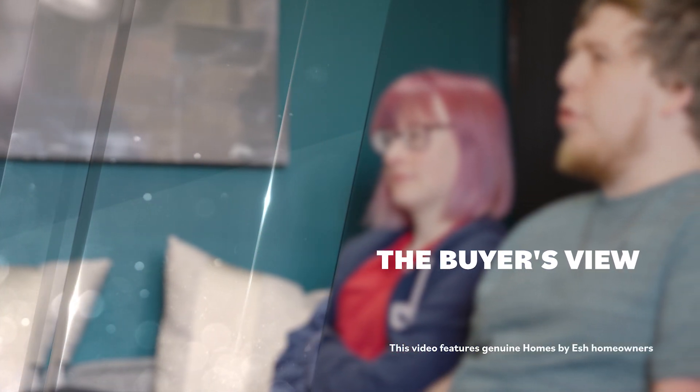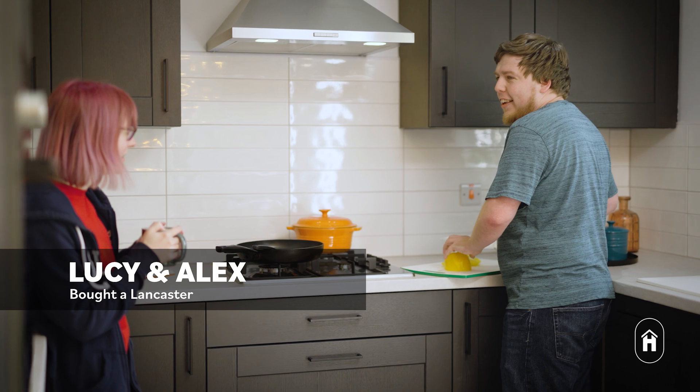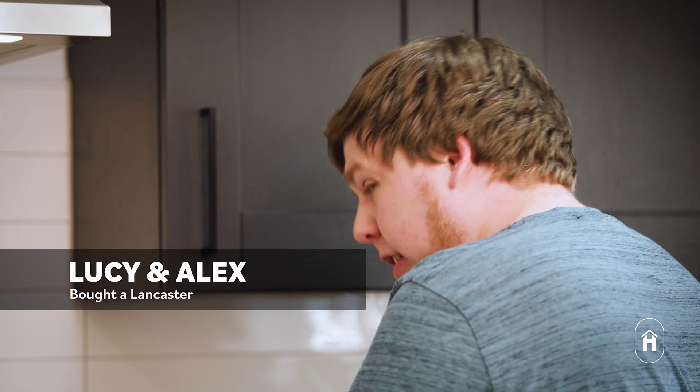Our house is the three-bed detached Lancaster. What attracted us to it was the kitchen primarily — it's a U-shaped kitchen and it's quite big in comparison to what we're used to.